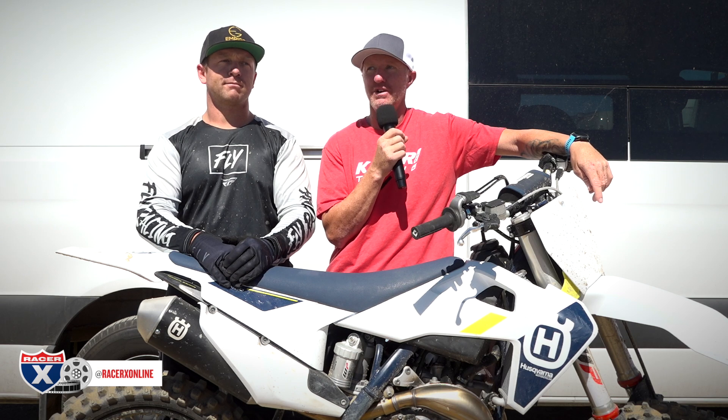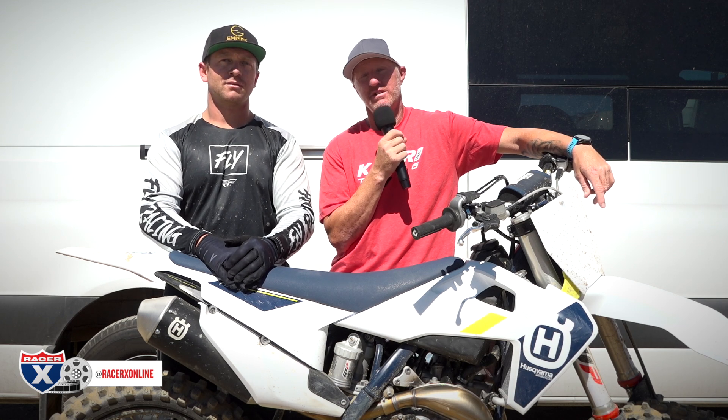To my right is Gary Sutherland — 2017 AMA National Hare and Hound Champion and Works Champion the same year. That's a very impressive year. I mentioned no one has done that since Kurt Caselli, so quite an accomplishment. If I were Gary I would hang on to that for a very, very long time and use it everywhere I go.